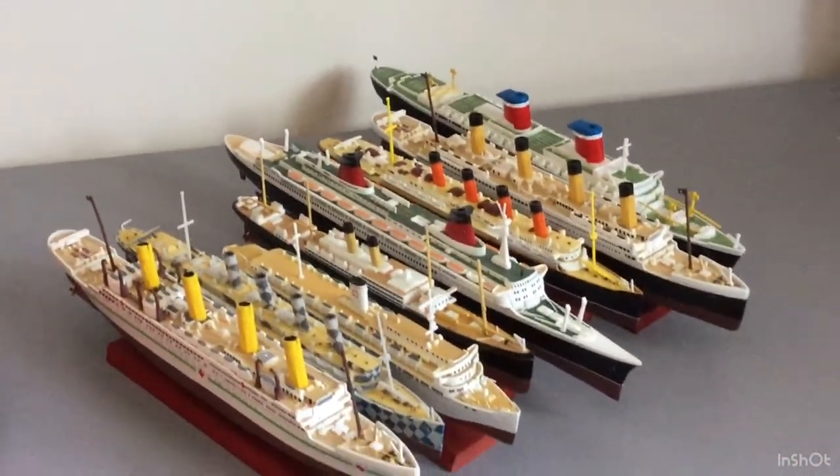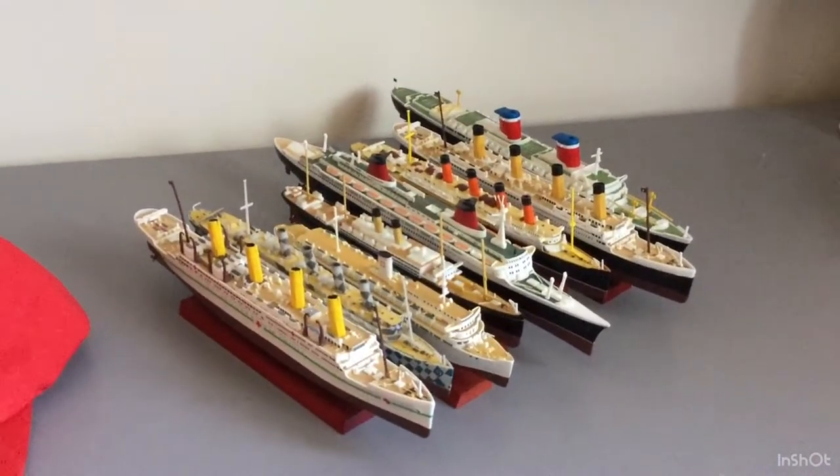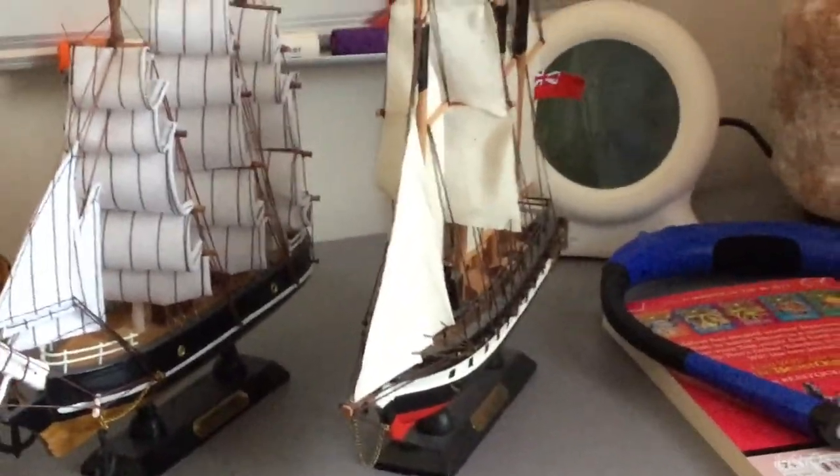I love these all. Maybe this is a clue to one of my future videos. Sailing ships — we've got the HMS Victory, the Cutty Sark, and the SS Great Britain.